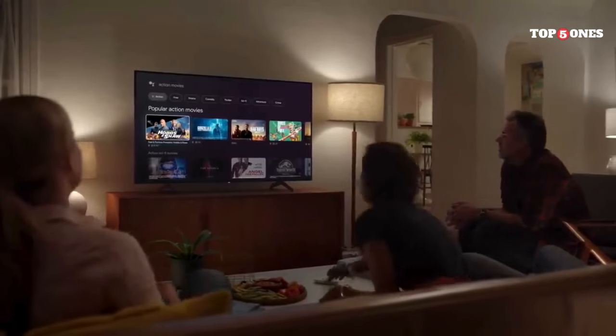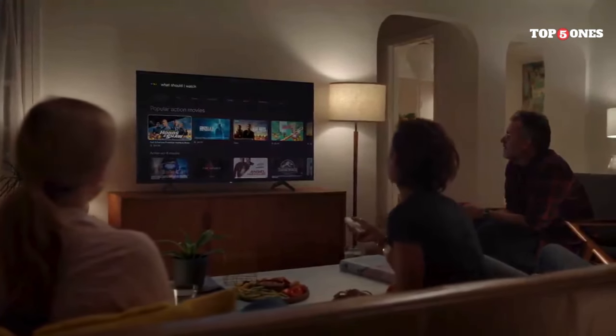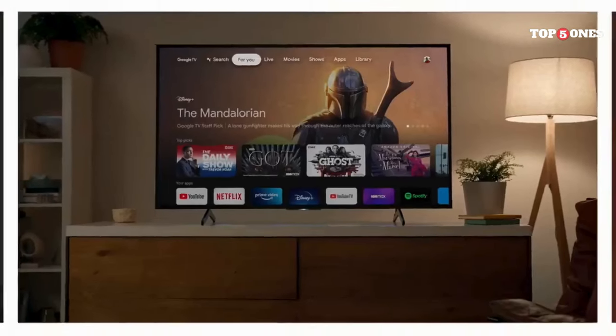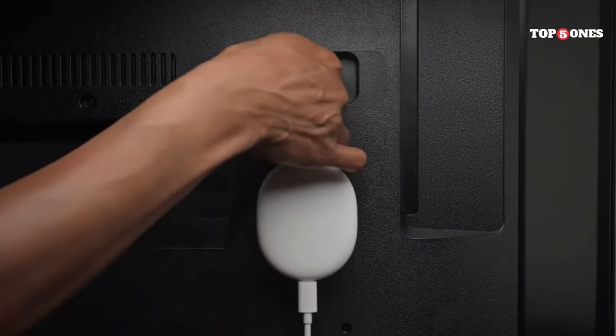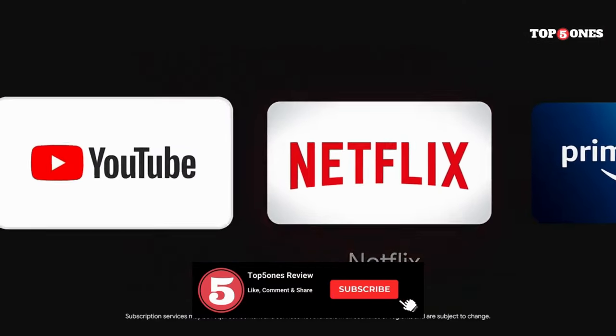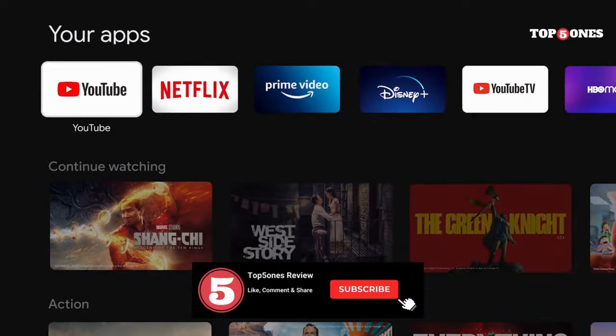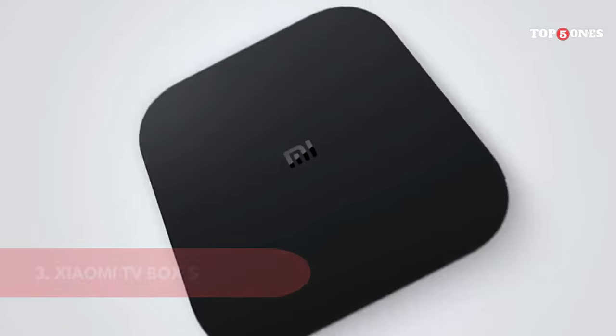So, the big question: is the Google Chromecast with Google TV worth your money? If you're already happy with your smart TV setup, this might be a bit overkill. But if you have a dumb TV you want to breathe new life into, or your current streaming device is feeling outdated, then absolutely. It's easy to use, delivers a great streaming experience, and the Google TV interface is a welcome upgrade. Plus, the price point is pretty sweet.